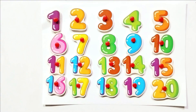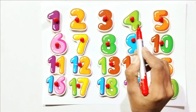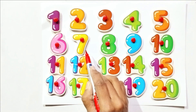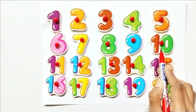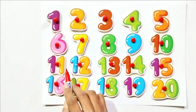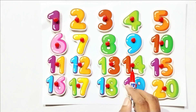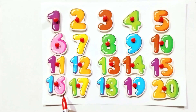Again, count with me: one, two, three, four, five, six, seven, eight, nine, ten, eleven, twelve, thirteen, fourteen, fifteen, sixteen, seventeen, eighteen, nineteen, twenty.